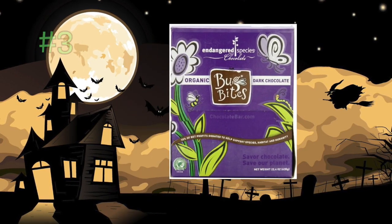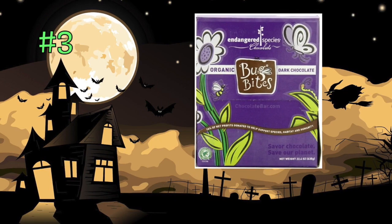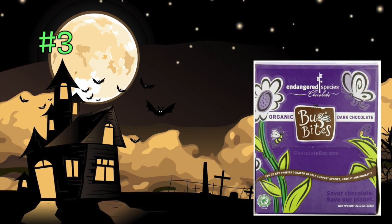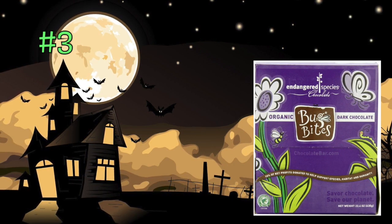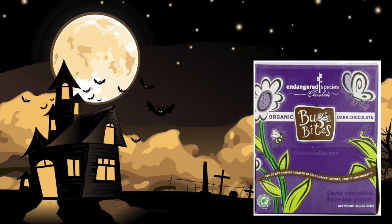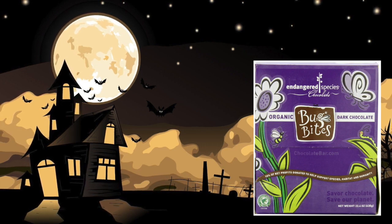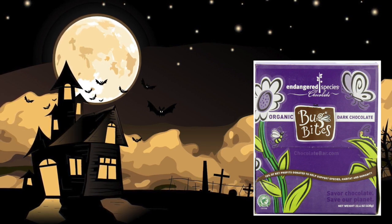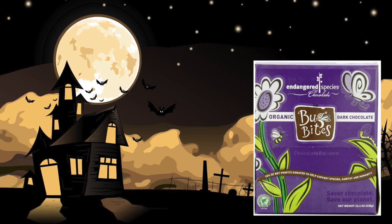One of my favorites: Endangered Species — wonderful organic chocolate bars. I've talked about them before for adults and I'll put a link below. The Bug Bites are the little individually wrapped chocolate squares that you can give out. Not too much for the little guys to get a major sugar rush, but a wonderful source of all the nutrients that are in chocolate. Available online and at your local health food store.